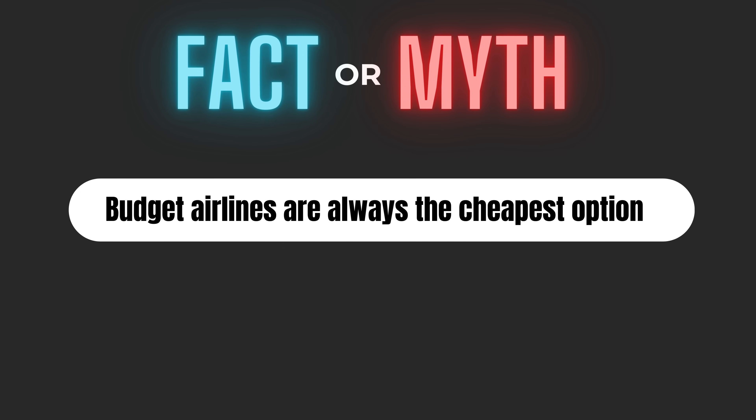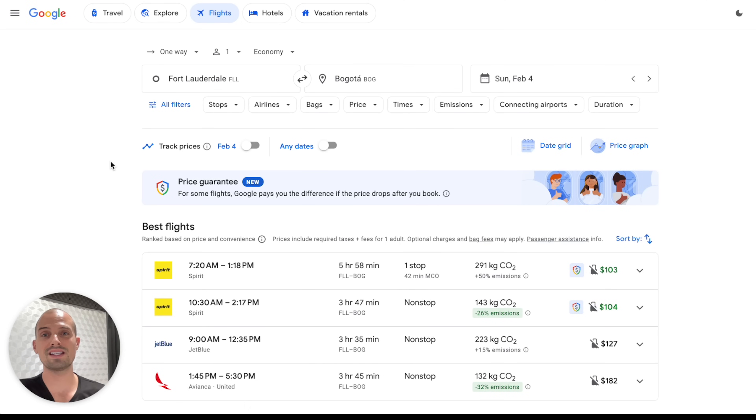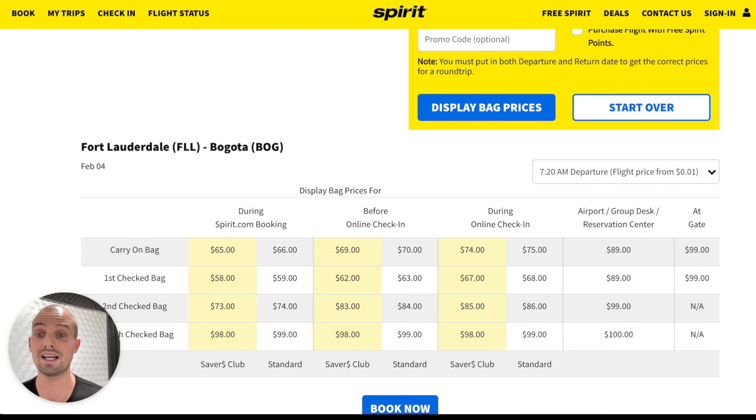You may think that budget airlines are the best option for your wallet, but before you trade legroom for savings, let's crunch the numbers. Ticket prices on budget airlines can be super tempting, but when you add the fees for baggage, choosing your seat, and sometimes even printing your boarding pass, is it really that much better? Sometimes yes, but sometimes no. Here's a quick example: a one-way flight from Fort Lauderdale to Bogota on Spirit Airlines, the budget carrier, costs $103 but doesn't include any luggage. You only get a small personal item bag that fits underneath your seat.